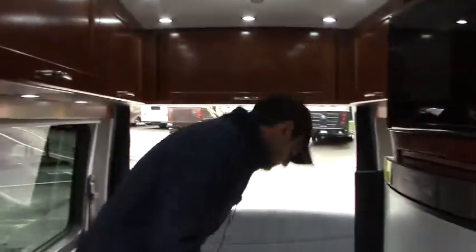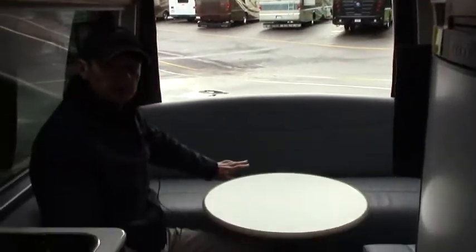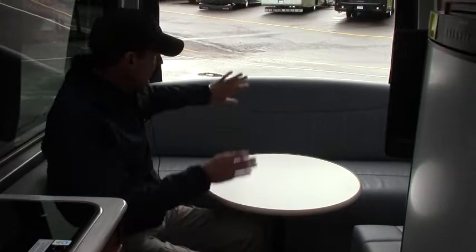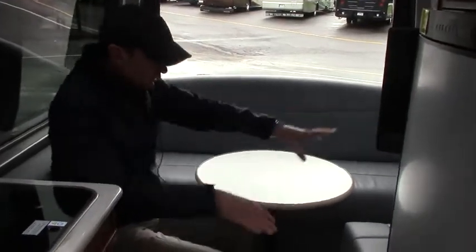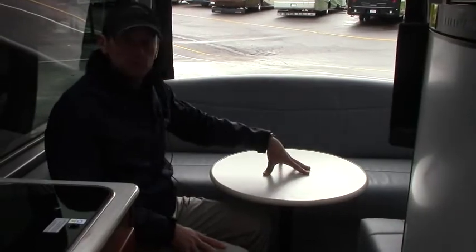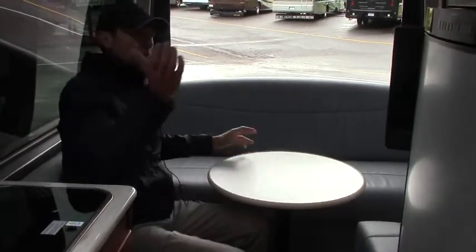If we come to the back, this is the power sofa model. You hit the control panel, this lays down, the two pieces fill the middle here, and you have a wall-to-wall bed. The table is removable of course. The entertainment section for the people in the rear includes an HD television, solar on the roof, Blu-ray player, and a secondary control panel.